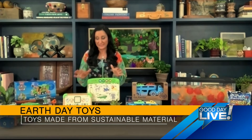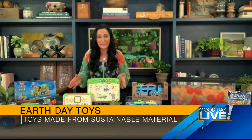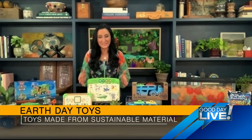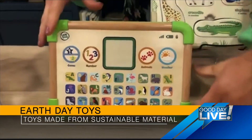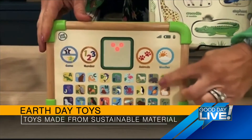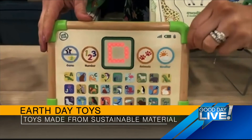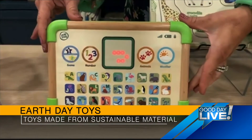VTech and LeapFrog this year are launching a variety of green electronic learning products, which is amazing. LeapFrog is introducing its first wooden toys. These are made with wood from well-managed forests, and when plastic is incorporated, it's made from 90% reclaimed materials. This is the LeapFrog we all know and love — the Touch and Learn Nature ABC Board. It's got the look and feel of a beautiful wooden toy, but amazing curriculum built in.